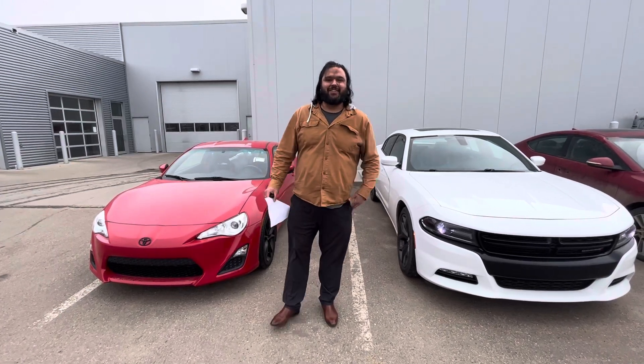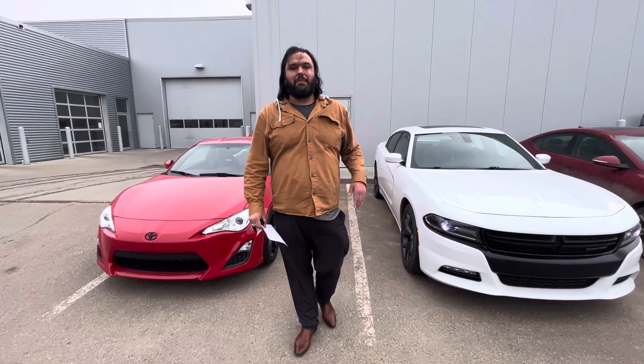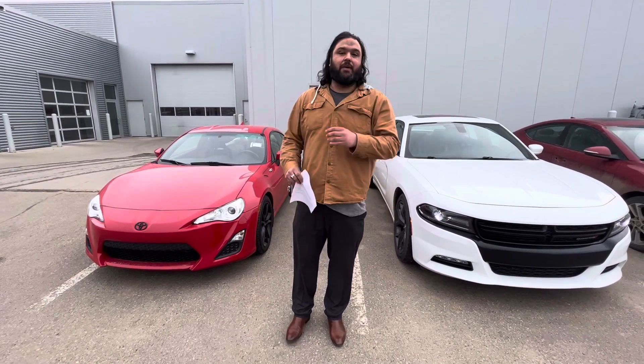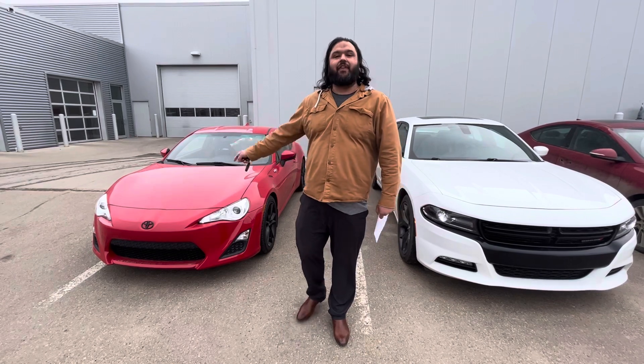Hello there, Bakar here with LA Nissan. I just wanted to step in front of the camera, put a face to the name so you know exactly who's working for you at our beautiful store, and get you a closer look at the FR-S.